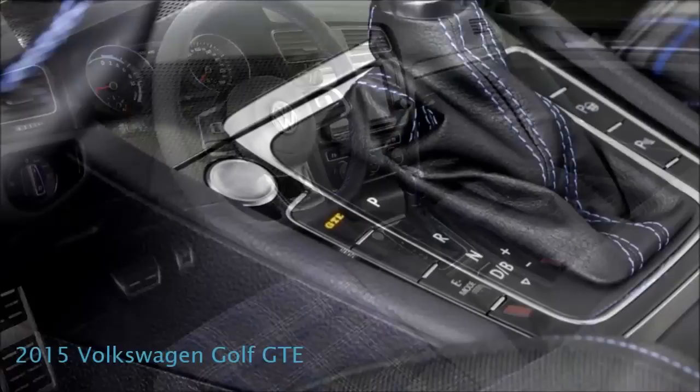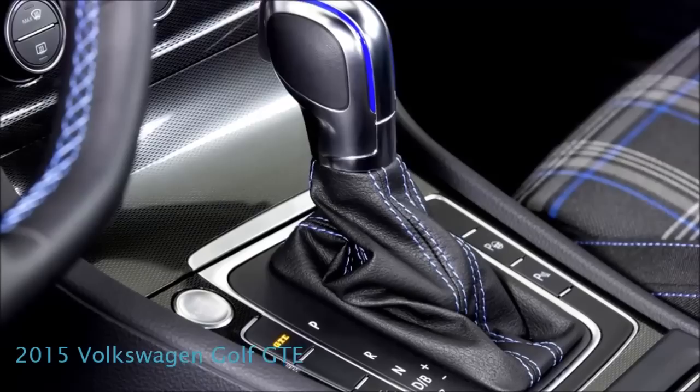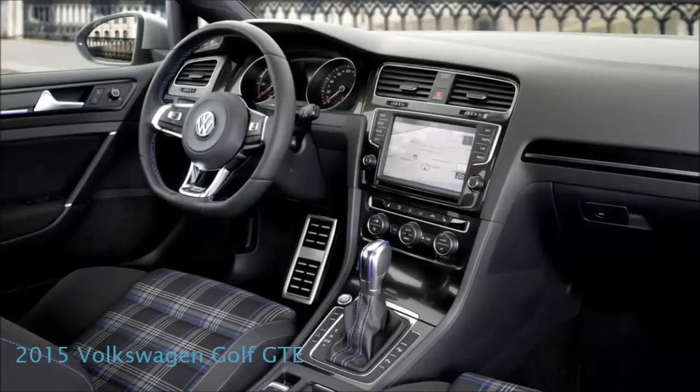The new Golf GTE delivers more power than what people might expect from a hybrid car. Its fuel economy is respectable despite the fact that it comes with a 1.4 turbocharged engine.